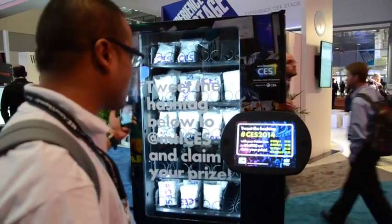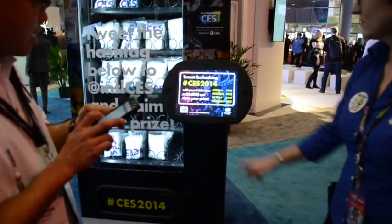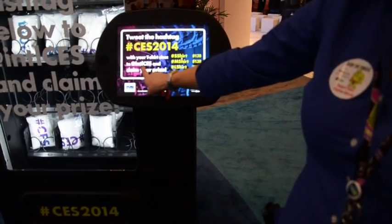Hey, it's Kyle from TechFaster bringing you CES Faster, and right now I'm going to use a social media vending machine. I'm going to go on Twitter and tweet the hashtag — the official hashtag — CES2014 at CES, at International CES.